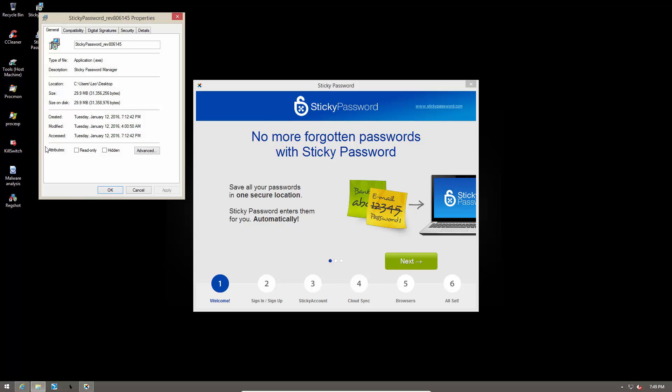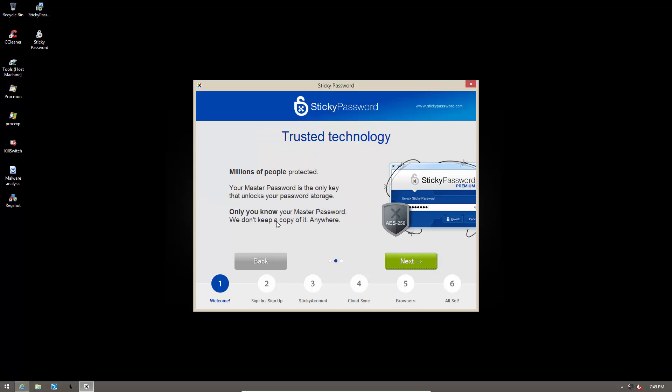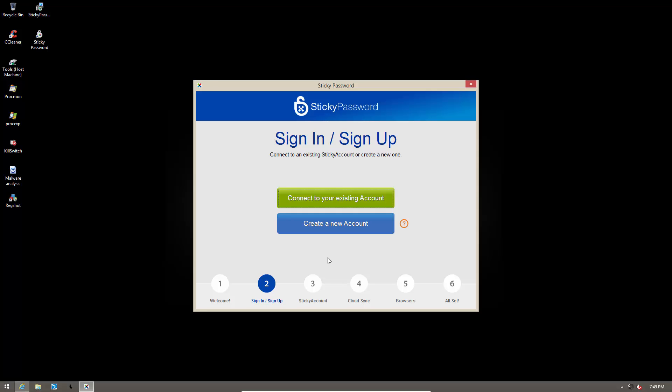Sticky Password comes with a 30MB installer and a very simple setup process which has a nice graphical user interface. First you're welcomed, then it tells you the basic stuff that it can do and some of its key perks, and after that you're all ready to set up an account.